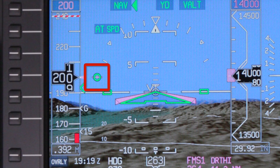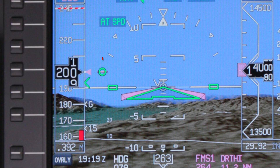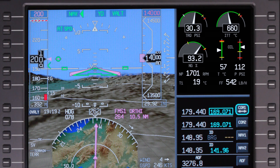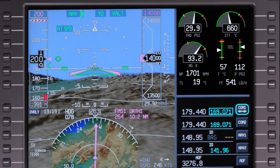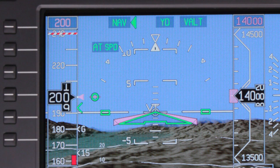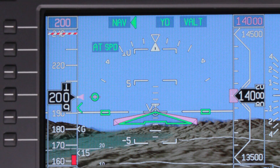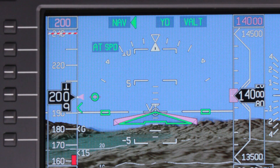The Pilatus PC-12 features a thrust director, which provides valuable thrust information to the pilot even when the autothrottle is disconnected. Just as a flight director provides aircraft pitch and roll guidance to maintain the desired flight path, the thrust director guides thrust lever position to maintain the desired speed. It is displayed regardless of autothrottle engagement, and is especially useful when the autothrottle is disengaged. The thrust director is made up of two symbols: the magenta reference line and the green circle. The magenta reference line is the torque target bug, which represents the calculated thrust setting to maintain the selected speed. The green circle is the torque command bug, which represents the actual thrust set with the thrust lever.